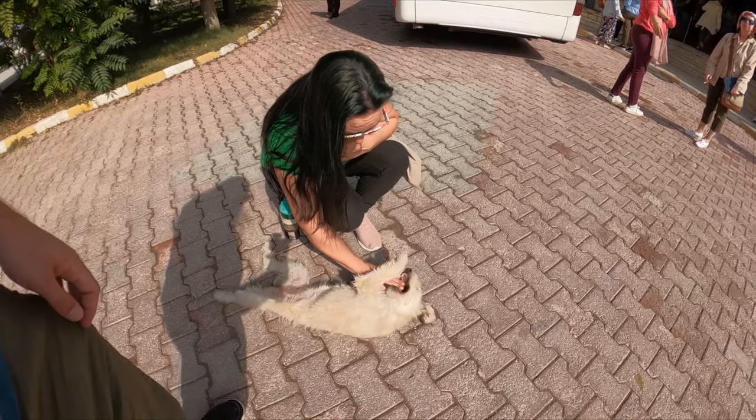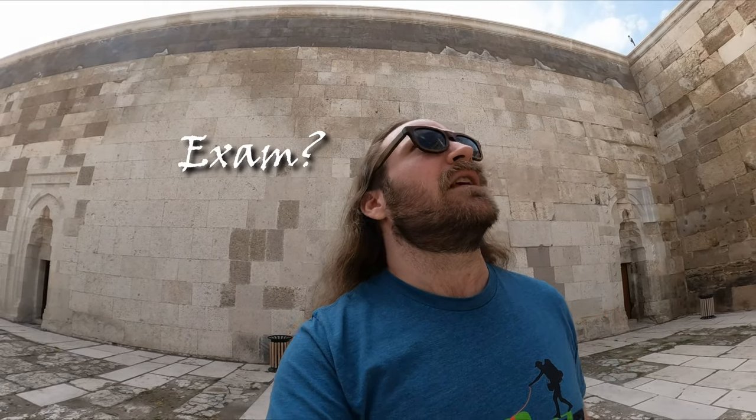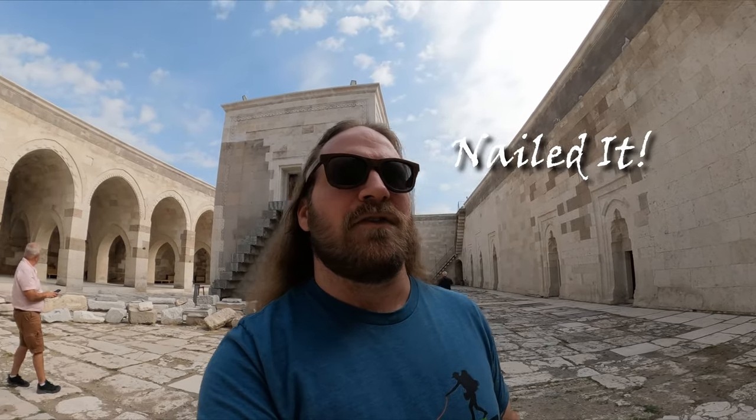Look at the little puppy team. I think we're going to be seeing the archaeological museum.